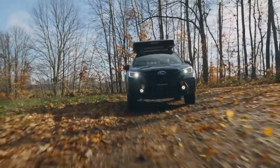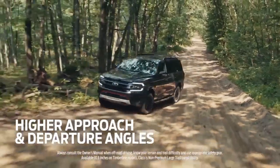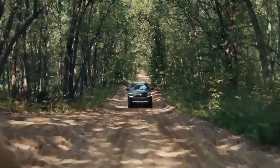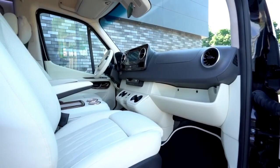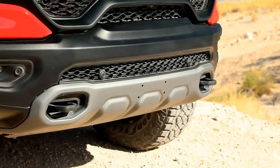Hi everyone, welcome back to my channel. In this video, I'm going to show you the 5 best car models for mobile homes. Whether you're looking for a spacious SUV, a powerful pickup truck, or a versatile van, I've got you covered. These cars are perfect for road trips, camping, or living on the go. So let's get started.